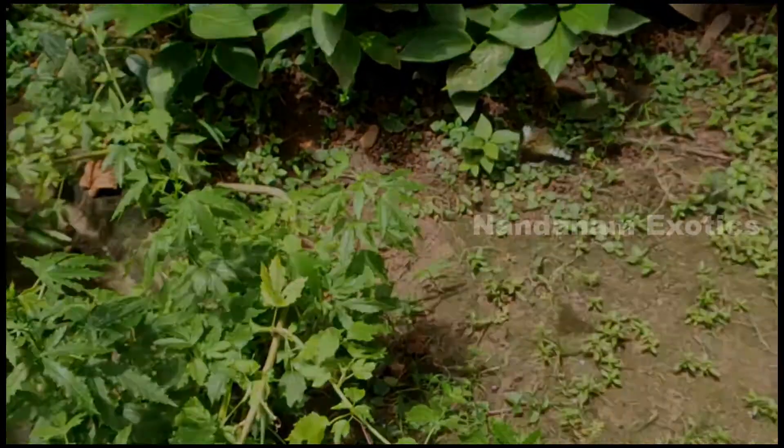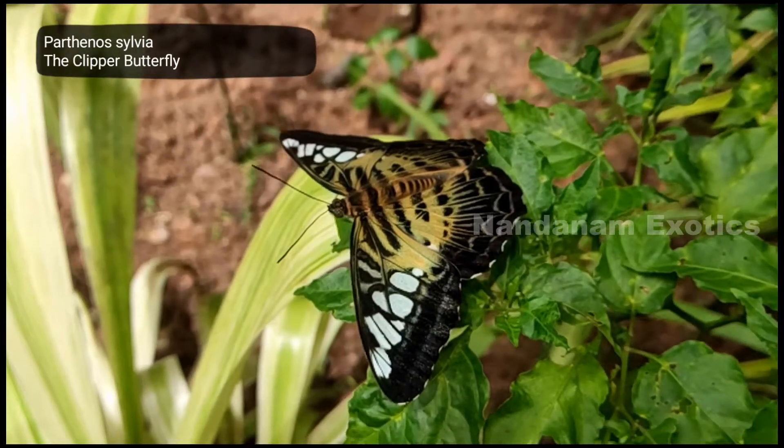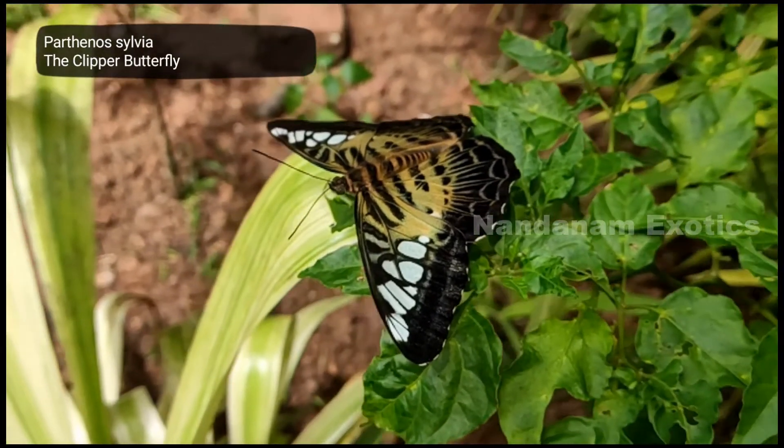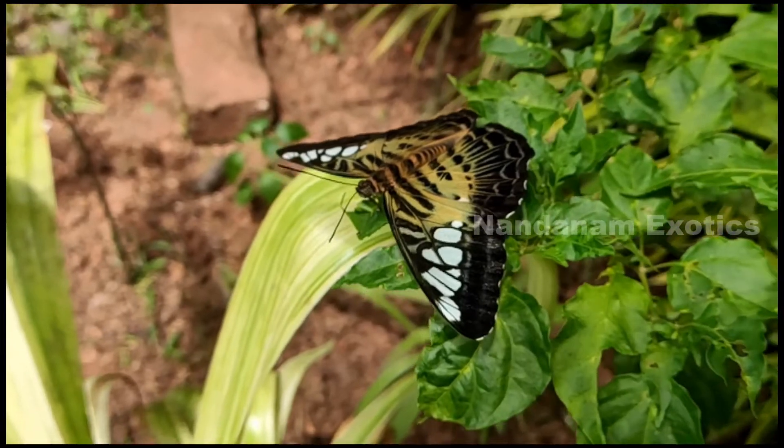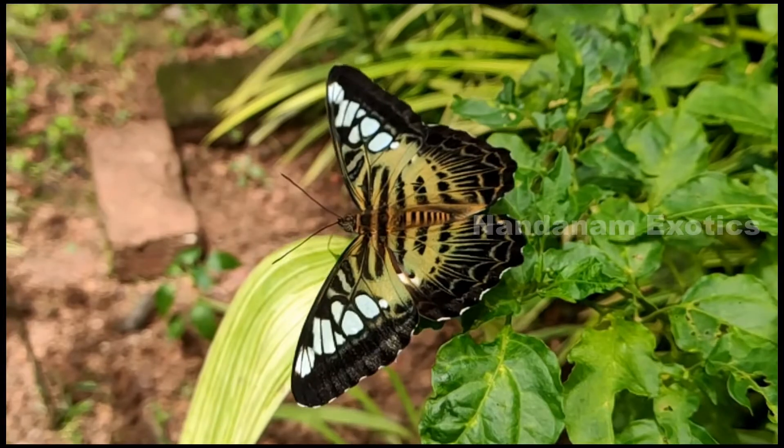This guy was totally tricky — he made me chase him for at least 15 minutes so that I could get some decent footage for you guys. But it was totally worth it. I have not seen this guy a lot here; he's really rare. He's called a clipper butterfly.